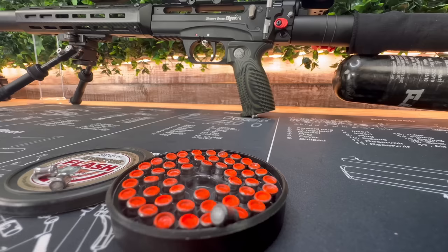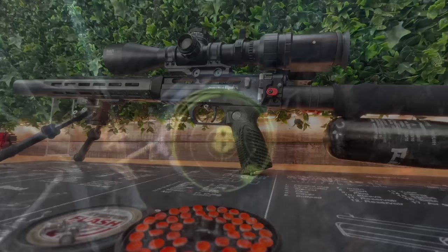Now, before we go any further, we've all established that I hate tree rats more than the average human. But a humane dispatch is always my goal. So before any fur was going to fly, I needed to do some testing — and not just on a target. I think I've got just the thing for that.